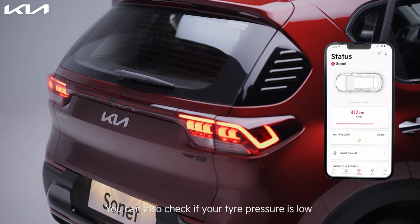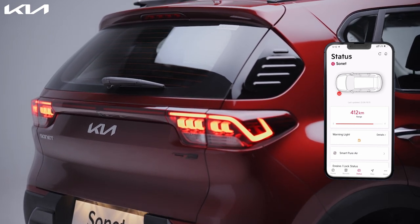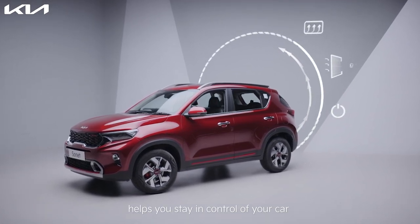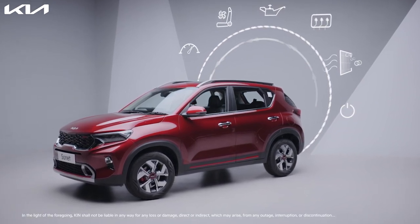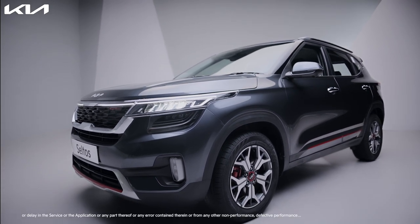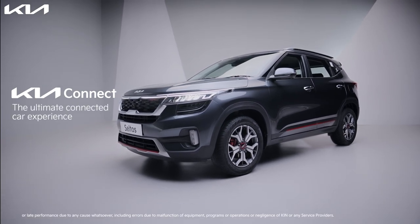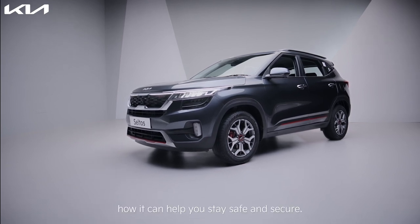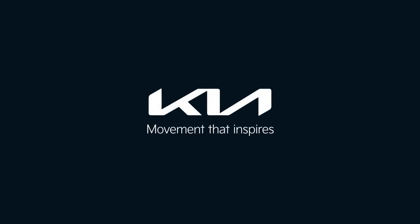You can also check if your tire pressure is low with the tire pressure monitoring system. That's how the Kia Connect app helps you stay in control of your car no matter where you are, making it the ultimate connected car experience. Stay tuned for our next video to find out how it can help you stay safe and secure. Kia — movement that inspires.